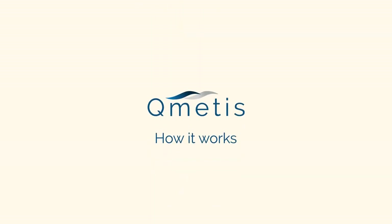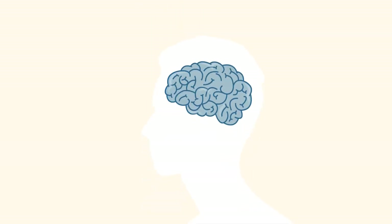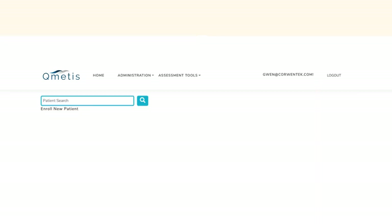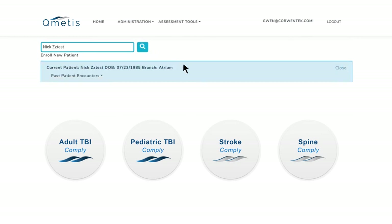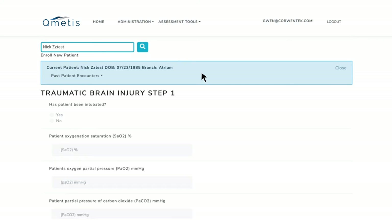Here's how it works. Our first products are for traumatic brain injury. In the case of traumatic brain injury, patients that reach your ICU are registered into the Cumetis system. Alternatively, this information could be pulled from your EMR solution. Then, Cumetis walks through a few minutes of questions on the patient's condition and treatment being provided.